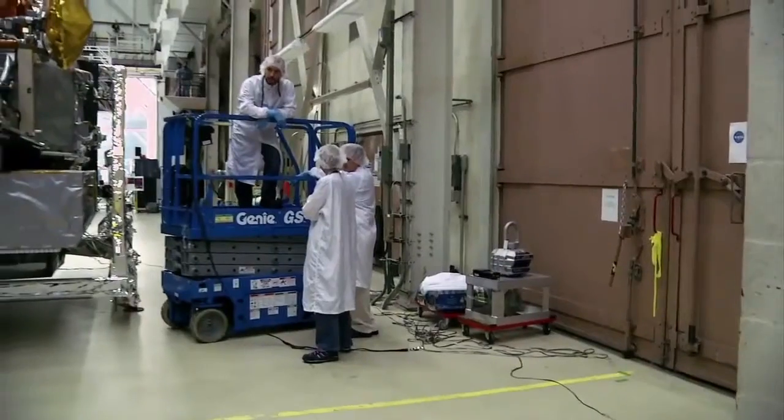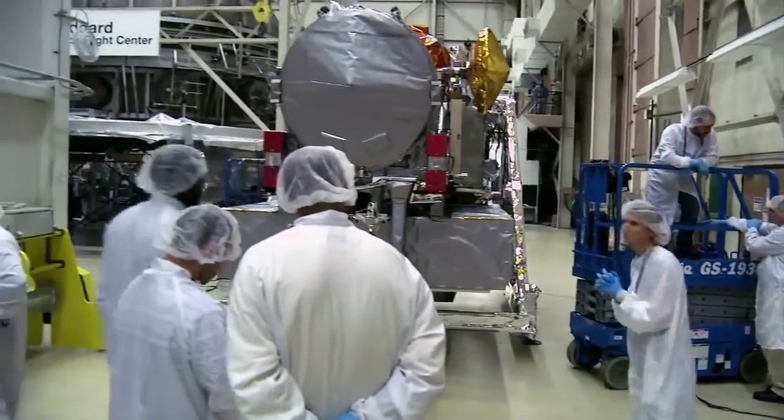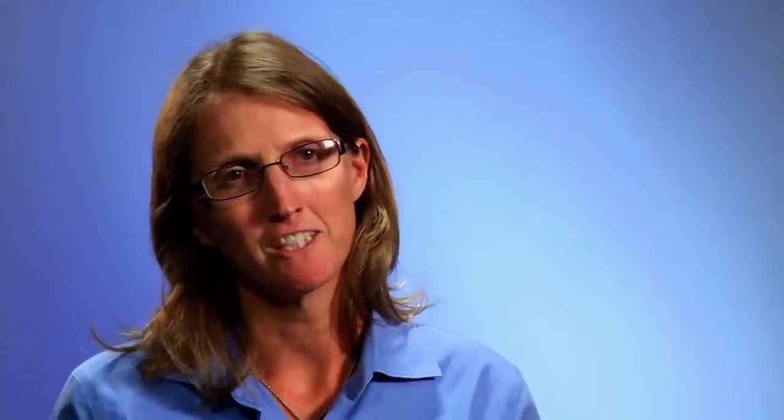I've really enjoyed the team that we have on GPM and I enjoy the broader aspects of meeting people with different expertise and sort of putting the whole picture together and seeing it all come together and how it takes so many people to really make this satellite function and to make it a reality.